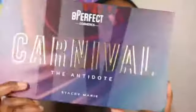What's up everyone, it is your girl Gel Beauty 87 here, aka Grace, and today we're gonna get into the BPerfect Carnival, the Antidote, Volume 4. I believe this is Volume 4 of the BPerfect Carnival collection with Stacey Marie.